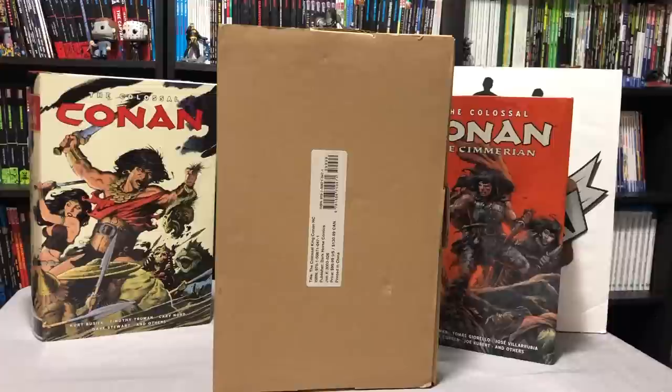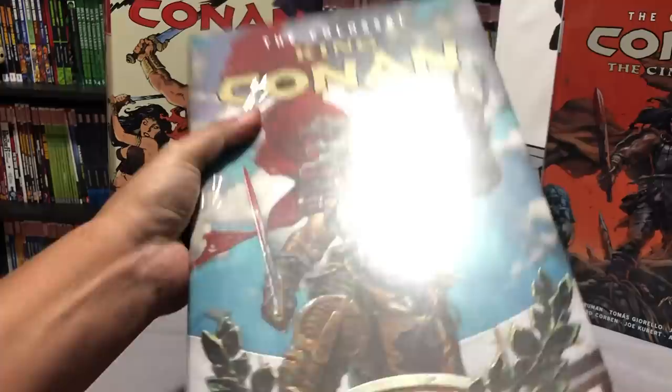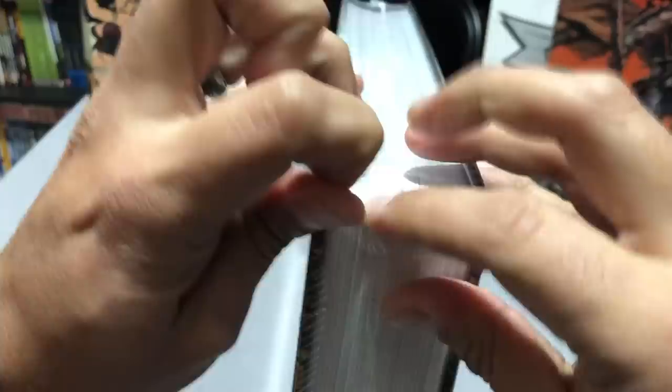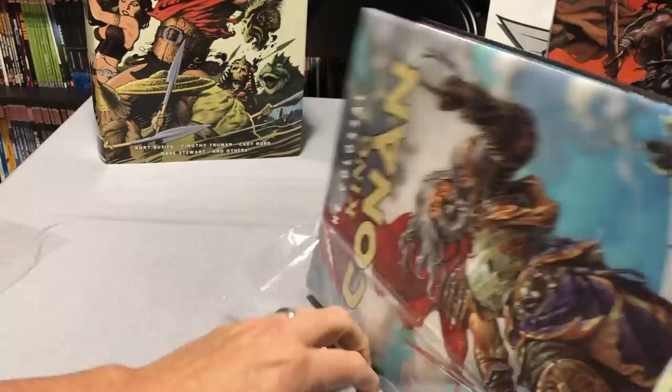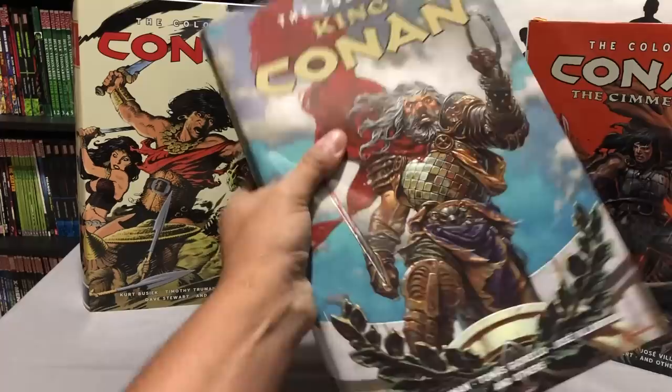I took a gamble because my place that I normally get my books — In Stock Trades — didn't get their shipment in. They are getting 43 to 47 books in on December 3rd. And I hate to be one of those guys that says the sky's falling, but if you really are interested in owning this book and don't want to pay ridiculous third-party seller prices, I would definitely go that route.